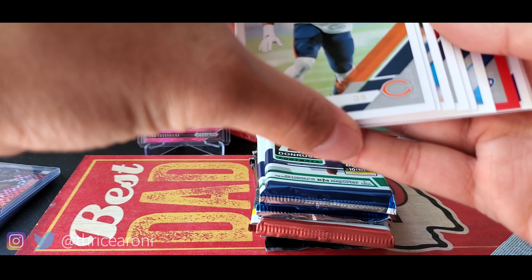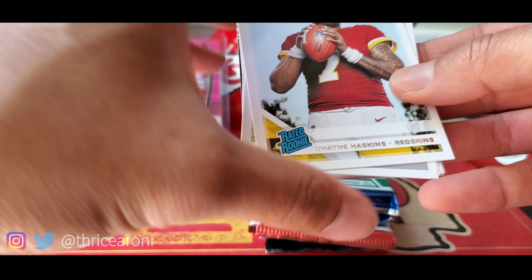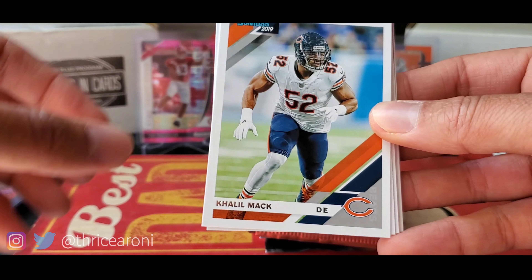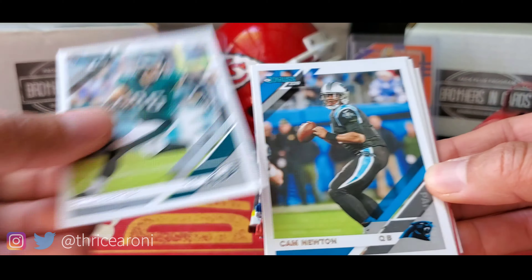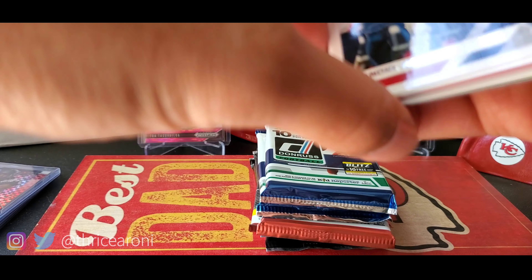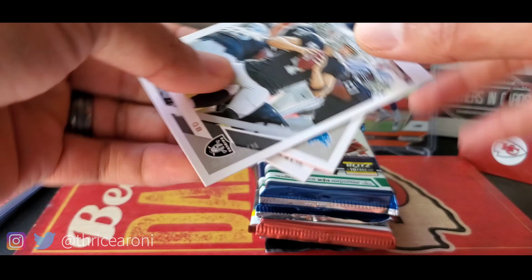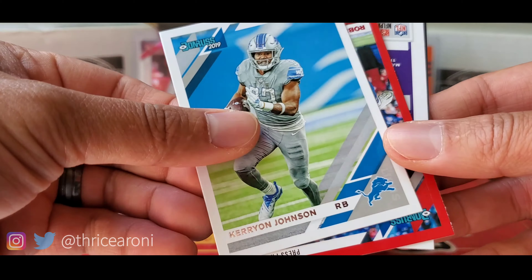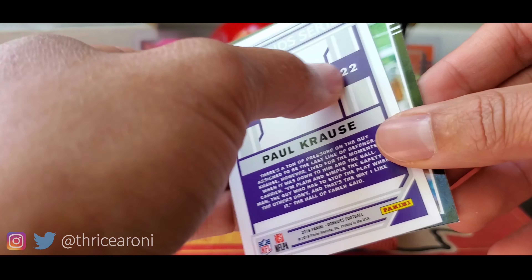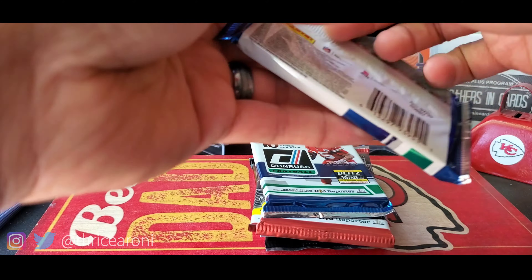All right, first pack — there's something in here. Dwayne Haskins rated rookie, can't go wrong with that. Cam Newton — I can't believe that guy's not signed yet. You've got Andy Dalton and Winston who were signed. DeAndre Hopkins, Derek Carr, Robby Anderson, Robert Foster, and a Legend Series Paul Krause — that's just an odd wrap. Actually it's a cool Zeke. All right, one down, let's roll.